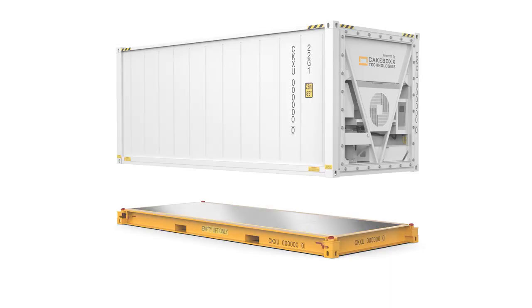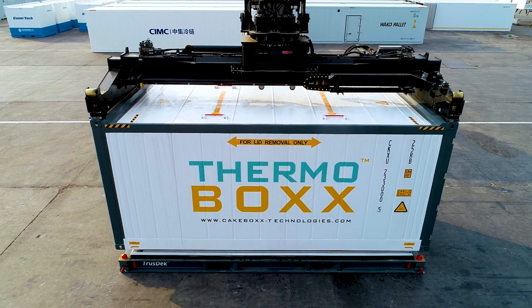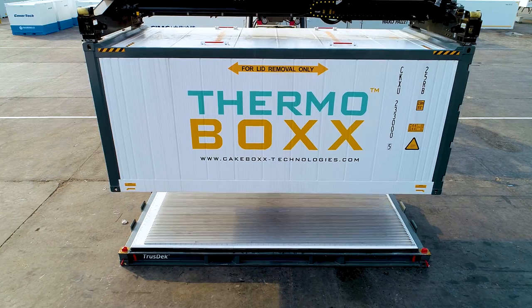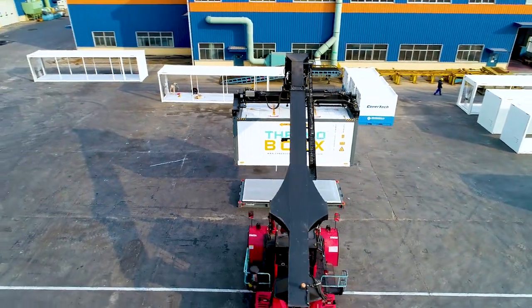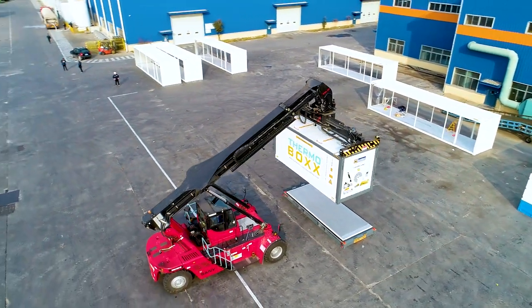Available in both 20-foot and 40-foot high-cube sizes, the CSC-certified Thermobox with unique deck and lid design operates in exactly the same way as its Kekbox dry container counterparts using conventional equipment, allowing 360-degree access for quick, safe and easy loading operations.